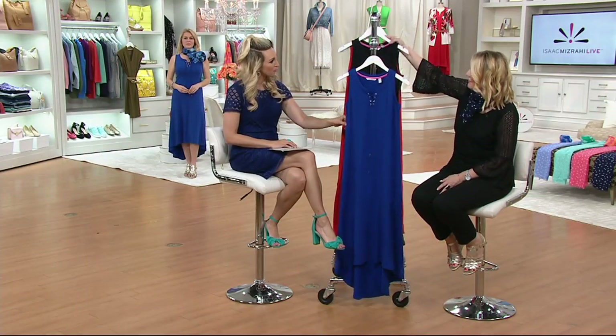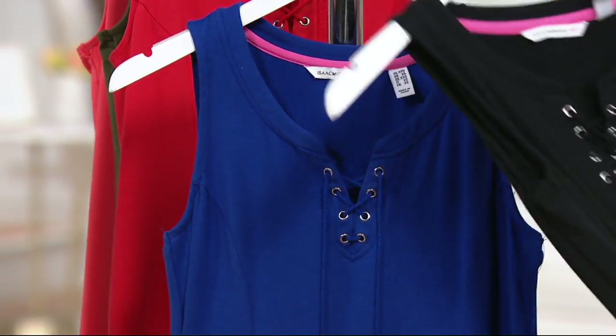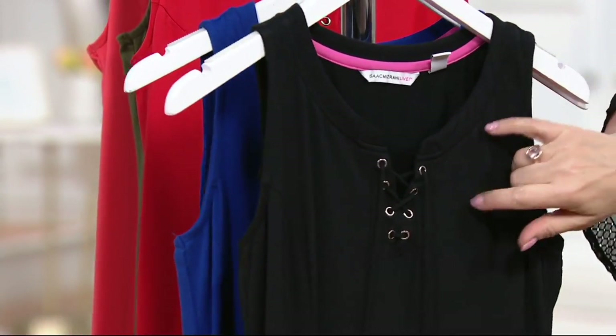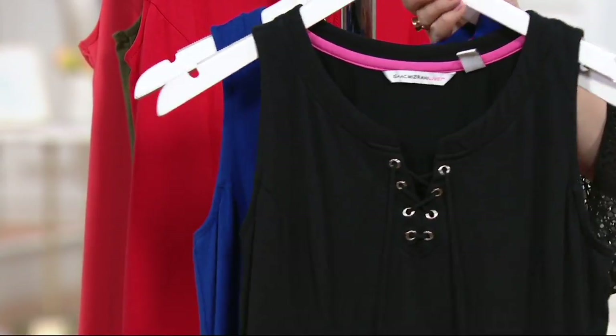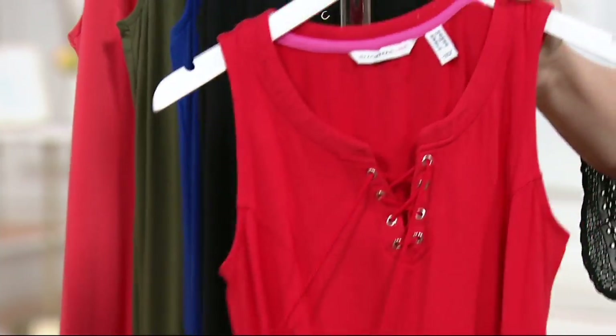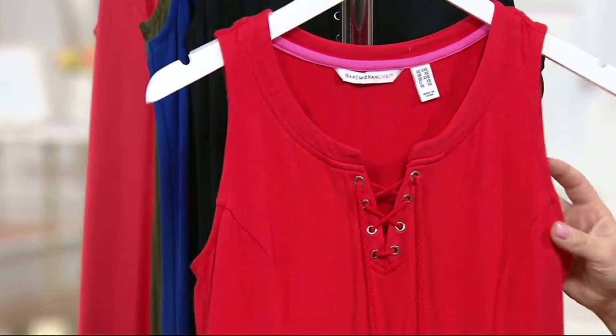This is the ink blue — love this. That's the one we're seeing on beautiful Rachel, styled with a gorgeous scarf. Black is so easy. Just want to point out the hardware — the hardware on all of these has a silver tone. I love this red.